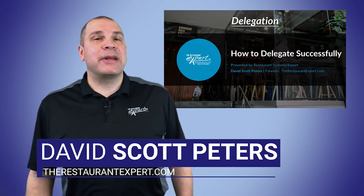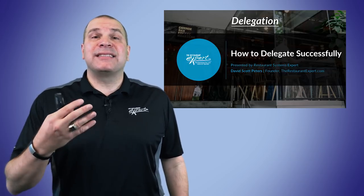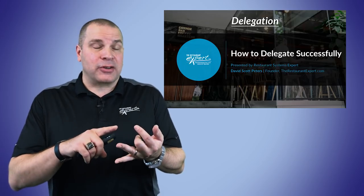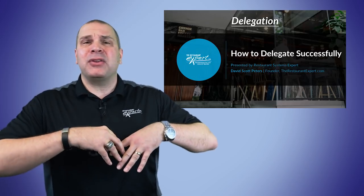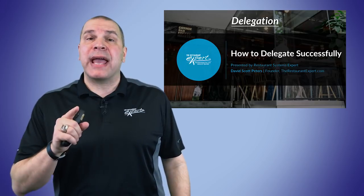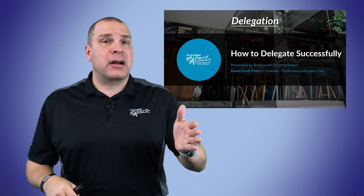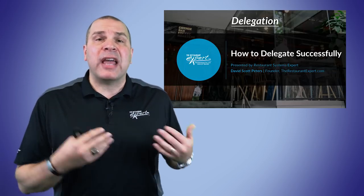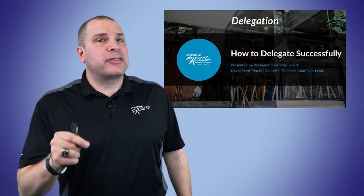Hello everybody, this is David Scott Peters with TheRestaurantExpert.com, and I got to tell you, I feel your pain. Why? Because I create work. When we help you with your business, we start getting you to do weekly inventories, recipe costing cards — 40 to 60 man hours — shelf to sheet inventory. No matter how good you think you are, you can't do it yourself, even if you're a $350,000 pizza place or a $10 million full service fine dining restaurant. This same stuff has to happen in each business and you need help, so you need to be able to successfully delegate.